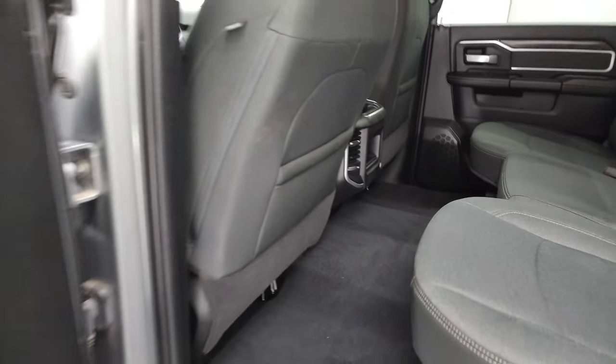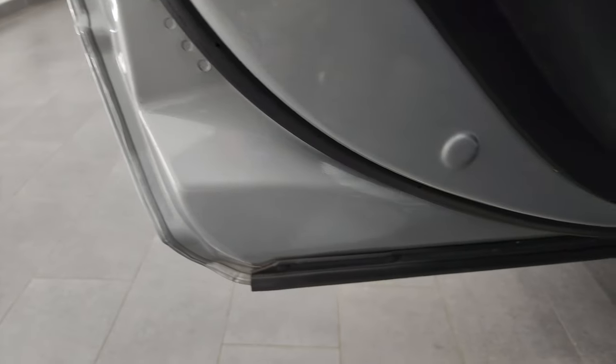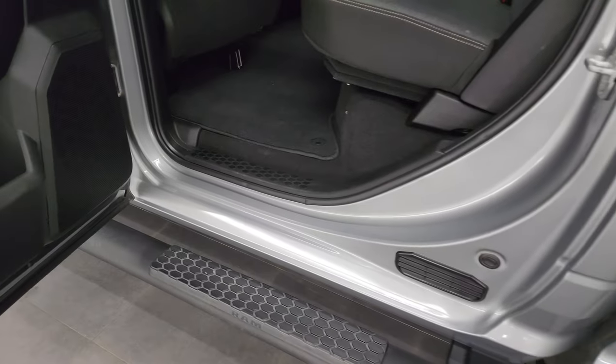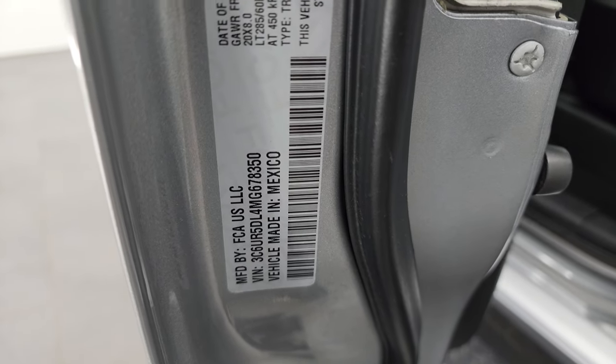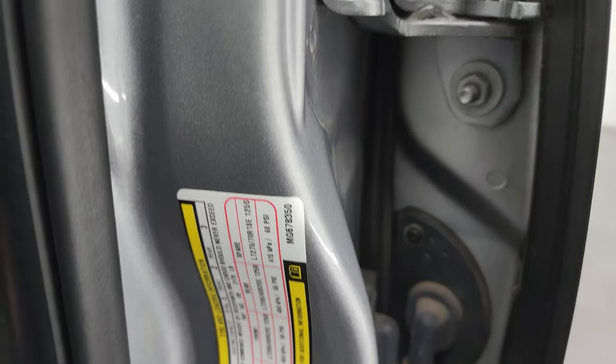Side curtain airbags. You get the child safety locks on the back doors. Inside and bottoms of the doors are all fantastic on this truck, as you'd expect on a truck from Arizona. Here is the VIN sticker — no previously owned in Canada vehicles here. You also get the tire and loading information sticker right there.